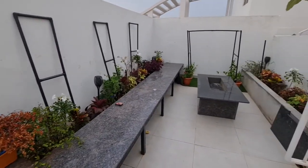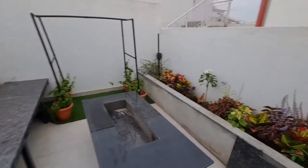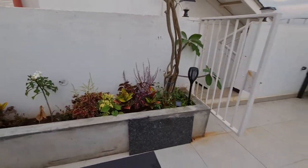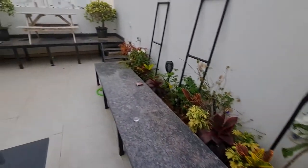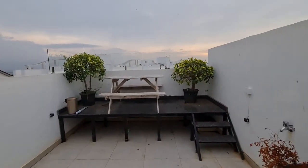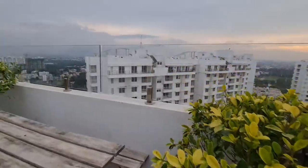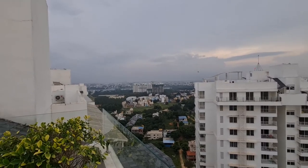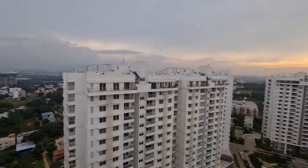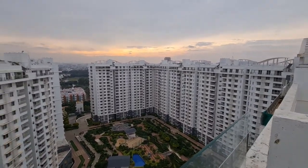You can sit here and barbecue — there's a barbecue on this huge terrace. There's an awesome view from here: you can see the lake, and the pool view is also here. It's the best view in this apartment.